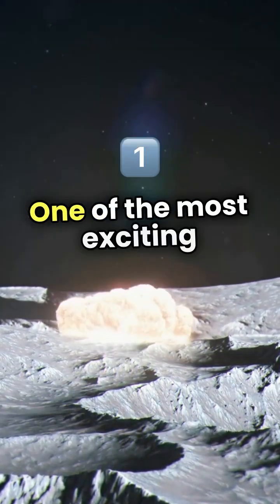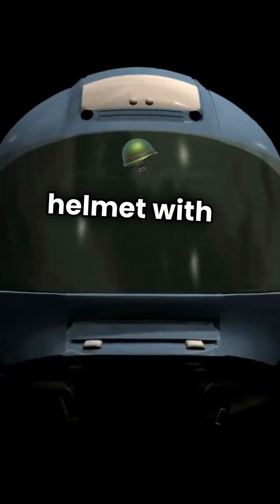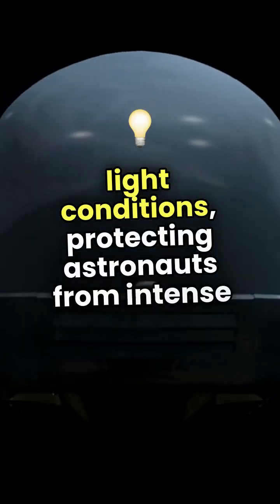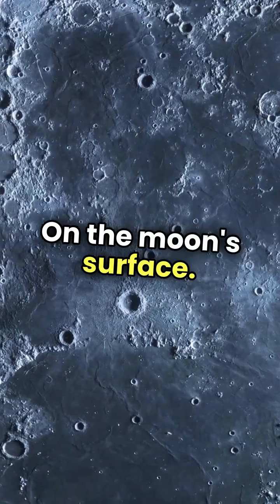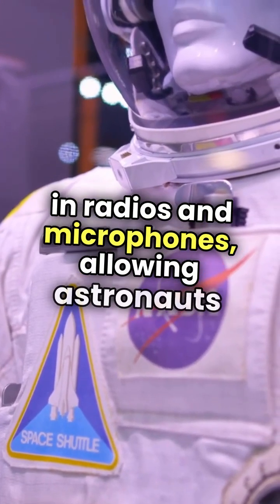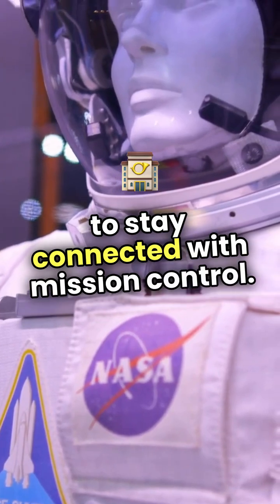One of the most exciting features is the integrated helmet with a visor that can adjust to varying light conditions, protecting astronauts from intense sunlight on the moon's surface. Communication is seamless, thanks to built-in radios and microphones, allowing astronauts to stay connected with mission control.